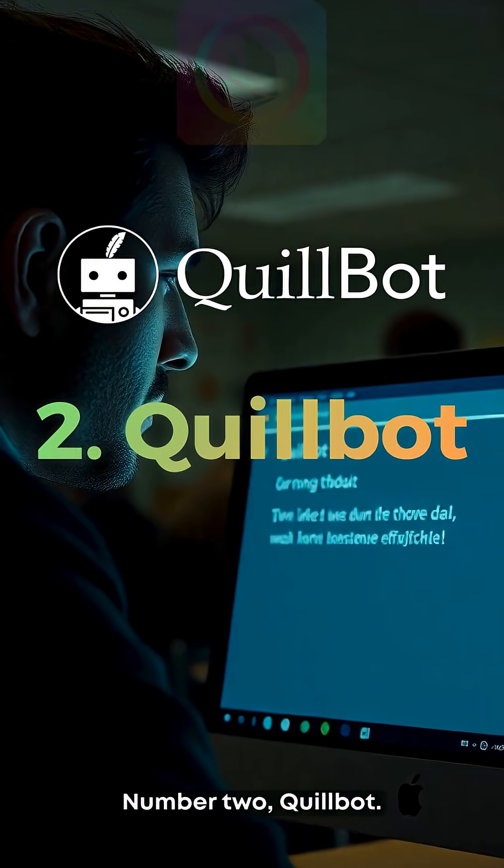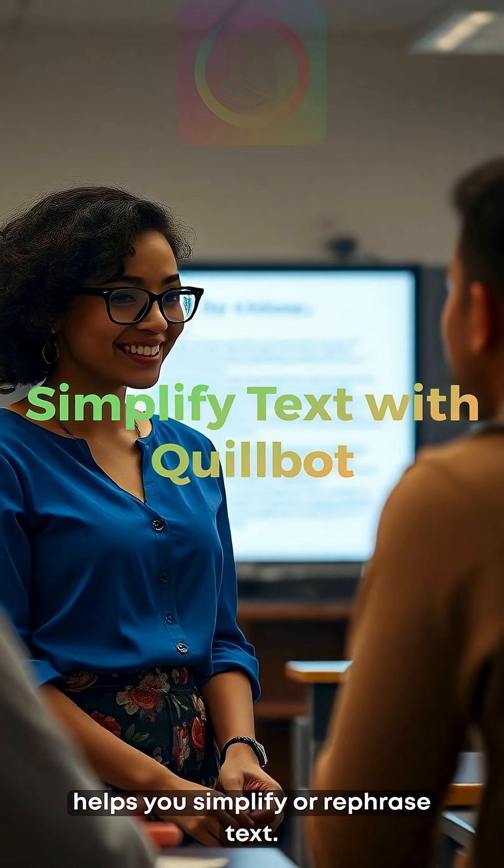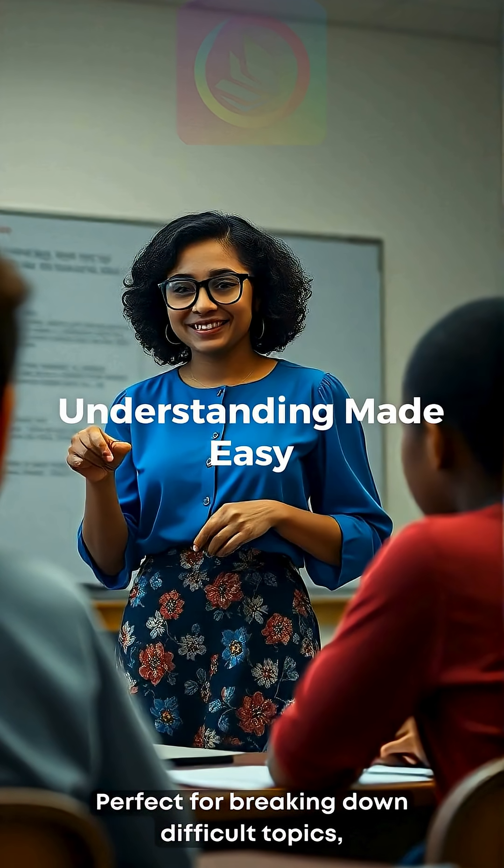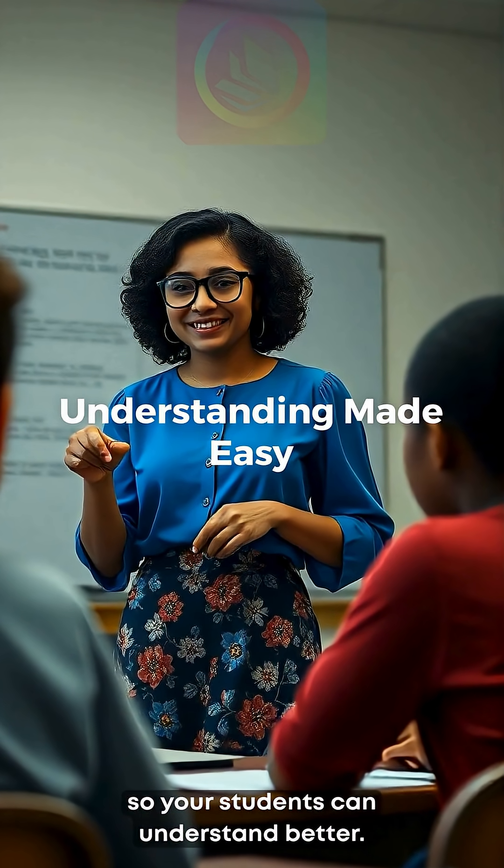Number two: QuillBot. This tool helps you simplify or rephrase text. Perfect for breaking down difficult topics so your students can understand better.